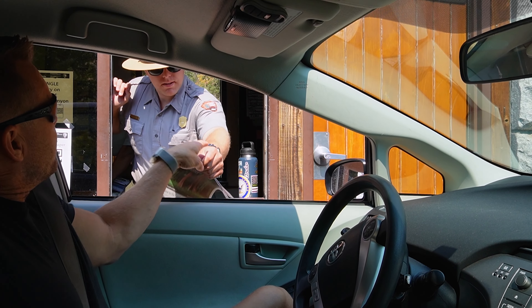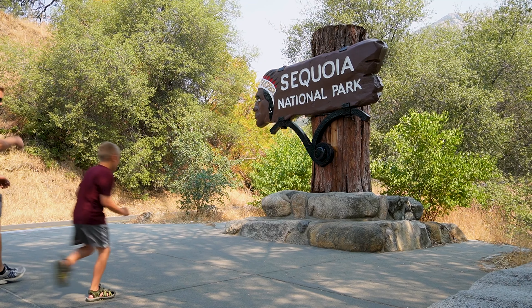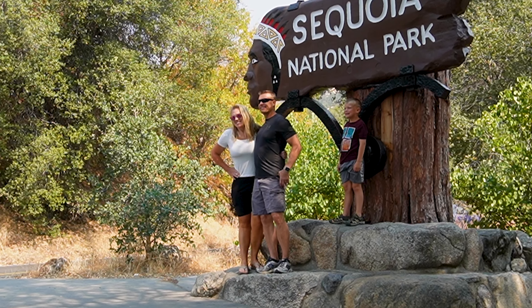We made it! We're at Sequoia National Park. We're going to use our America the Beautiful Pass — I highly recommend it if you go to a lot of national parks, this is the way to go. In September of 1890, President Benjamin Harrison signed legislation establishing America's second national park.